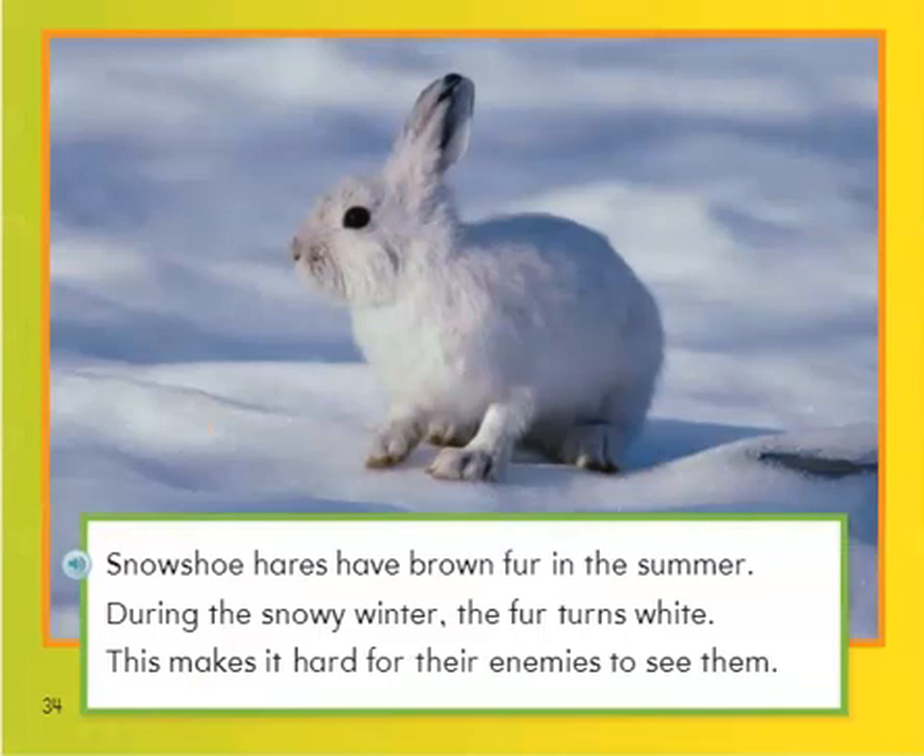Snowshoe hares have brown fur in the summer. During the snowy winter, the fur turns white. This makes it hard for their enemies to see them. Do you remember what the enemies are called? Yes, they're called the predators.